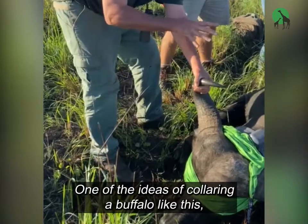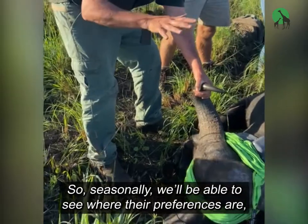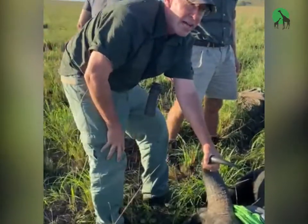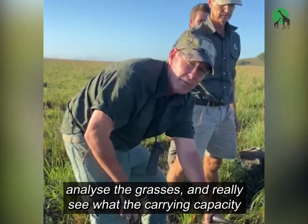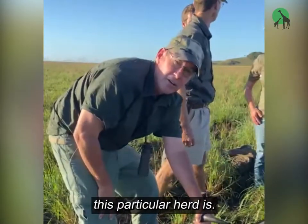One of the ideas of collaring a buffalo like this is she's going to indicate where this herd is moving. So seasonally, we'll be able to see where their preferences are, analyze the grasses, and really see what the carrying capacity of this park is and what the utilization of the habitat by this particular herd is.